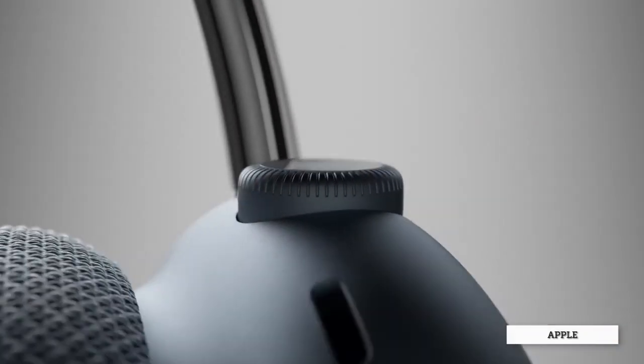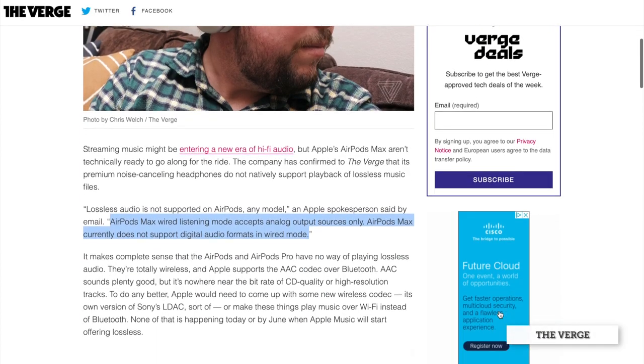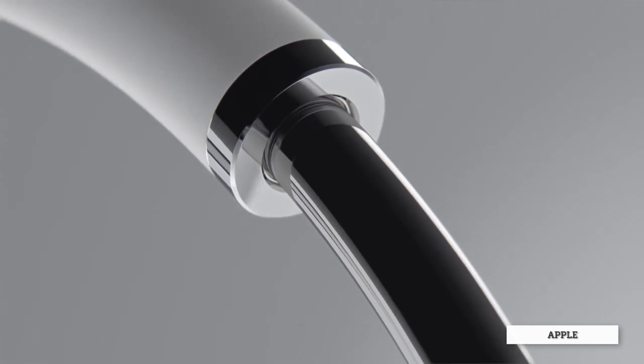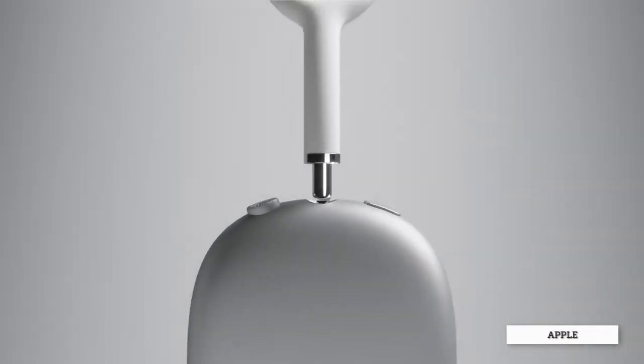What baffles me a bit more is that AirPods Max do not support lossless audio even when connected by wire. AirPods Max wired listening mode can only accept analog output sources and it currently does not support digital audio formats in wired mode. That word 'currently' stands out to me — it leaves an open door. Someday the AirPods Max might support digital audio formats and enable lossless audio, but it just doesn't right now. And if that's the case, that's totally about Apple's lack of planning. There's no way when they were designing the AirPods Max that they didn't know they would venture into lossless audio. It would be wiser if Apple included support for lossless audio in the AirPods Max, at least in wired listening mode.